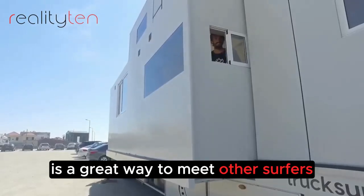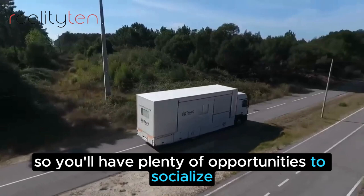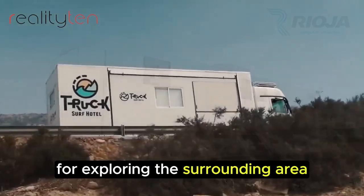The Truck Surf Hotel is a great way to meet other surfers and make new friends. The trucks are often parked in popular surfing spots, so you'll have plenty of opportunities to socialize and learn from other surfers. You can also use the trucks as a base for exploring the surrounding area.